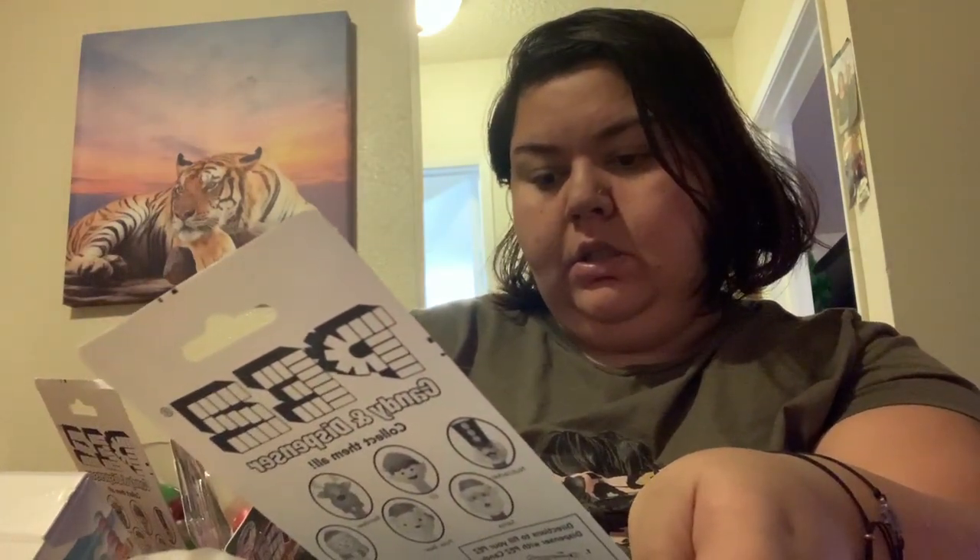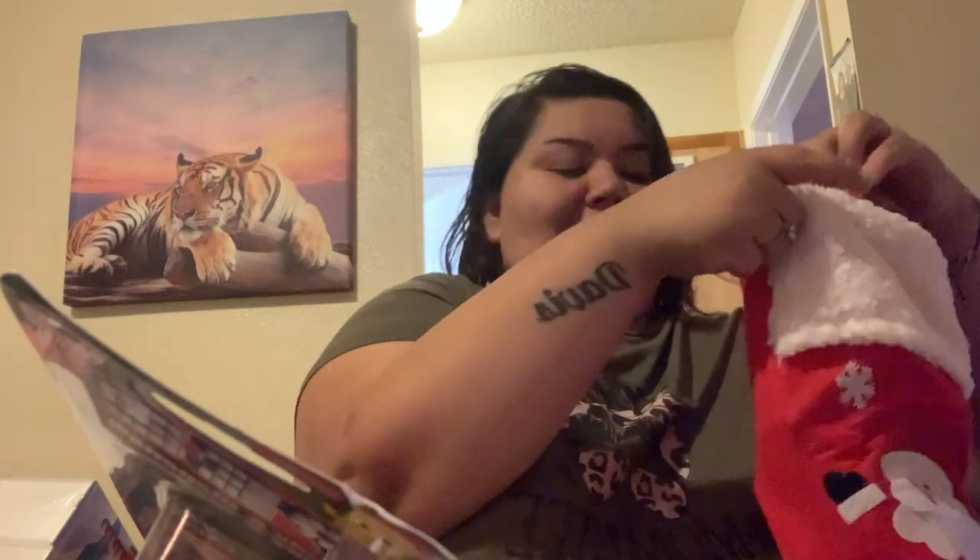Next up I got them Pez dispensers — they're just so cute. We have a Santa, an elf, a reindeer, and a snowman. My husband wanted a Pez too so he can have Santa Claus since he's the daddy. Jason's getting the snowman, Clarabella's getting the elf, and Tiana's getting the reindeer. I should've got bigger stockings!